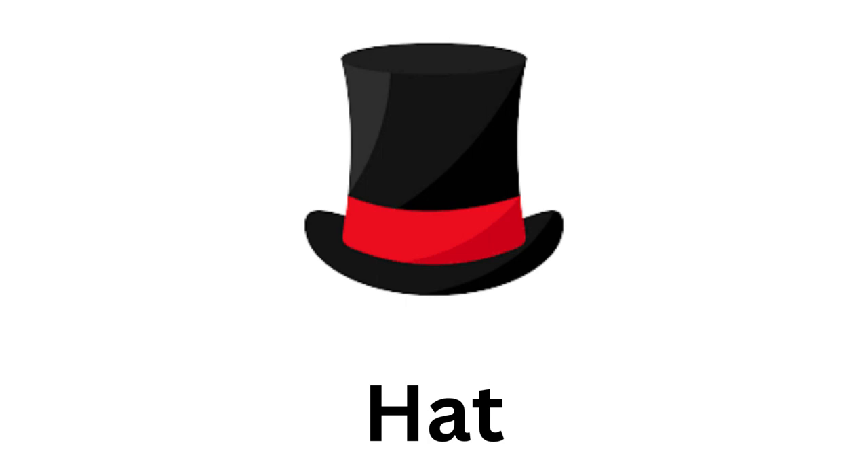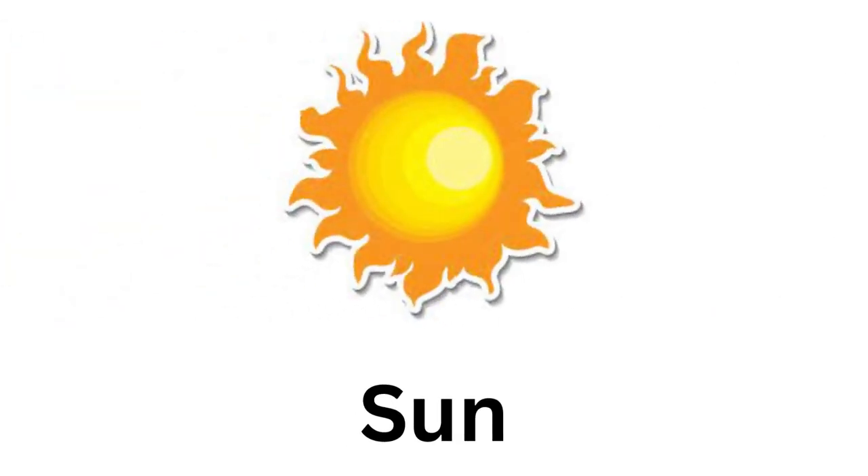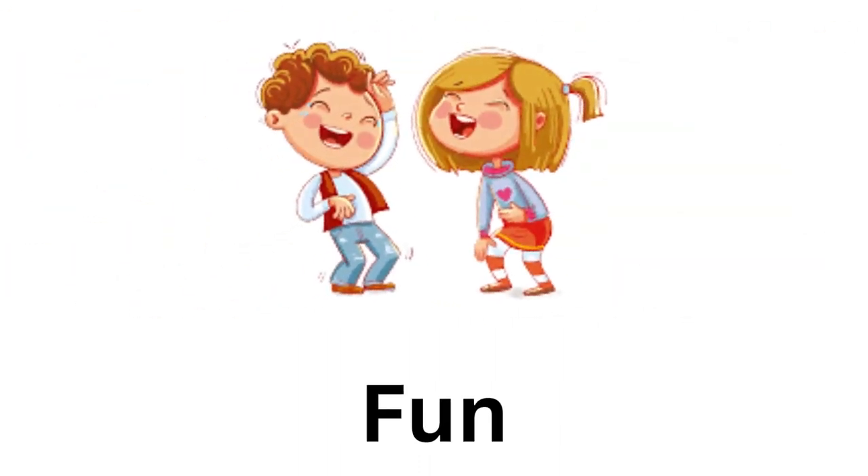The second photo is of a sun. So what will be the rhyme for it? Yes, you are correct — it's fun.